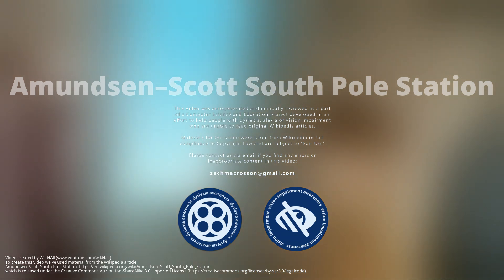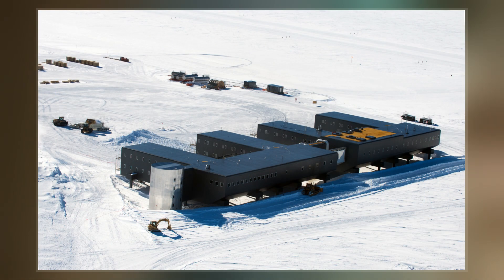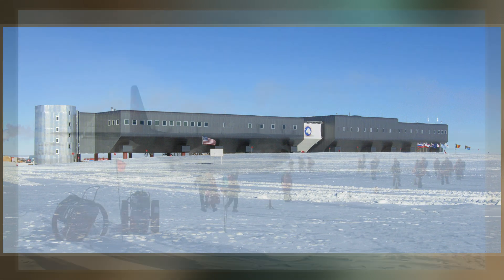The Amundsen-Scott South Pole Station is the United States Scientific Research Station at the South Pole of the Earth. It is the southernmost point under the jurisdiction of the United States. The station is on the high plateau of Antarctica at 2,835 meters above sea level. It is administered by the Division of Polar Programs of the National Science Foundation, specifically the United States Antarctic Program.